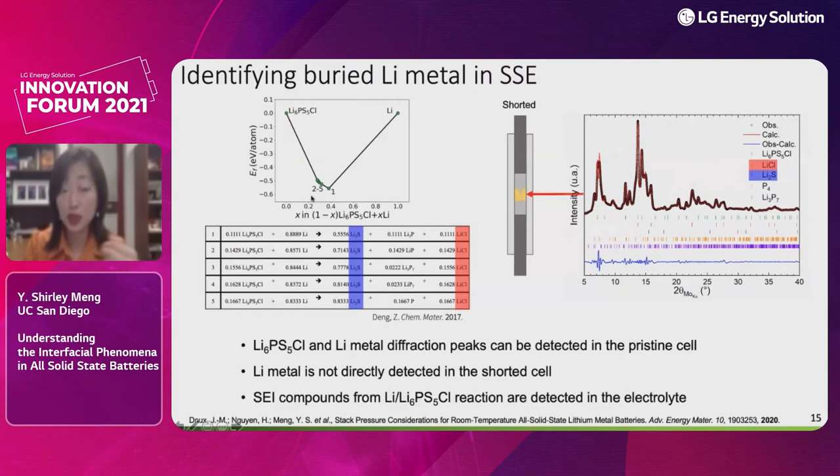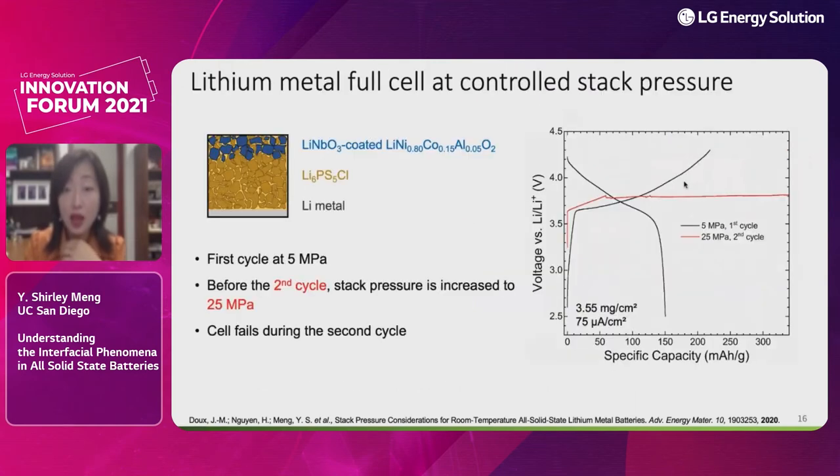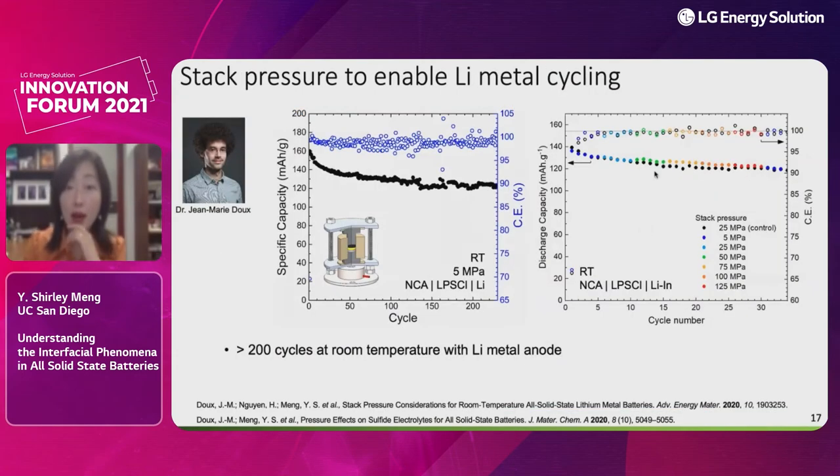Fresh lithium metal going into the solid electrolytes does not persistently remain as metallic lithium — it converts to lithium sulfide, lithium chloride, and lithium phosphate, as predicted by my colleague Professor Shyping Ong computationally, and confirmed clearly by our operando XRD patterns. This puts us in a dilemma: lowering pressure reduces shorting, but increasing critical current density or stack pressure — needed for tight cathode contact — causes shorting again. It seems we need a brand-new anode strategy.